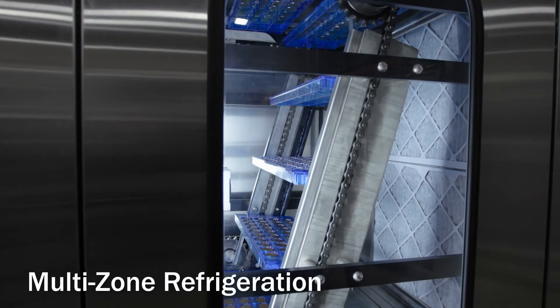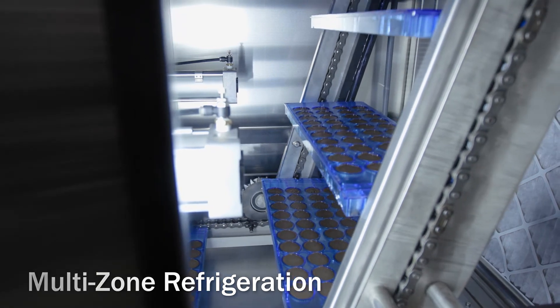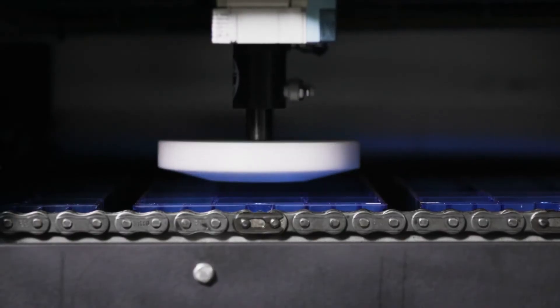Molds move through a multi-zone cooling chamber where all refrigeration components are integrated into the framework. After exiting the chamber, chocolate is demolded using gentle twisting and vibratory motion.